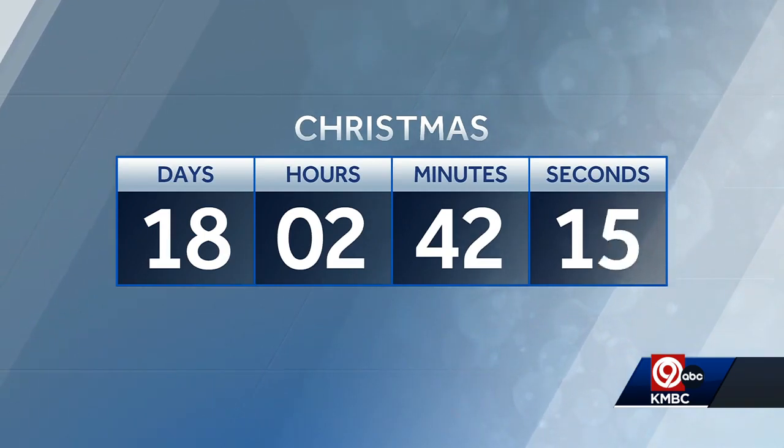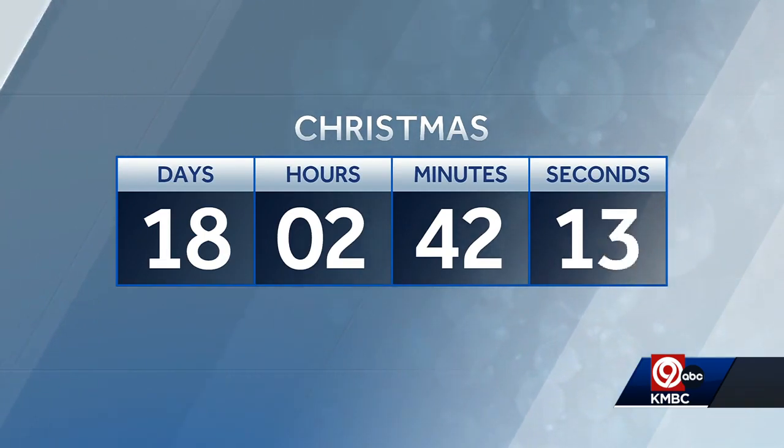Christmas is on and there are just 18 shopping days left. Hard to believe, but it is crunch time for parents. KMBC 9's Brian Johnson gets answers on the must-have toys that will keep kids engaged and get them off their devices.